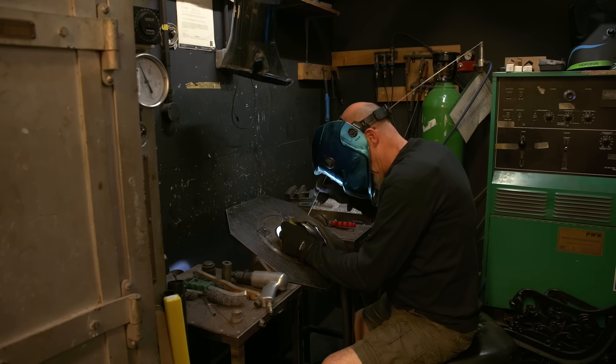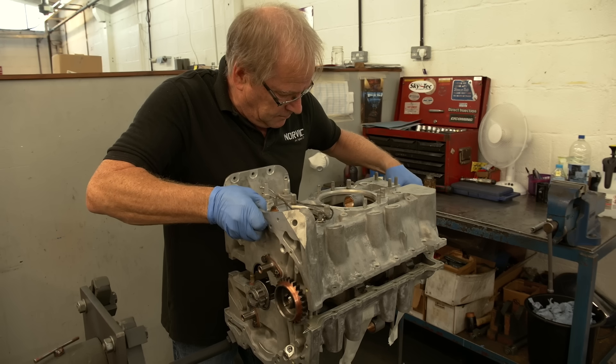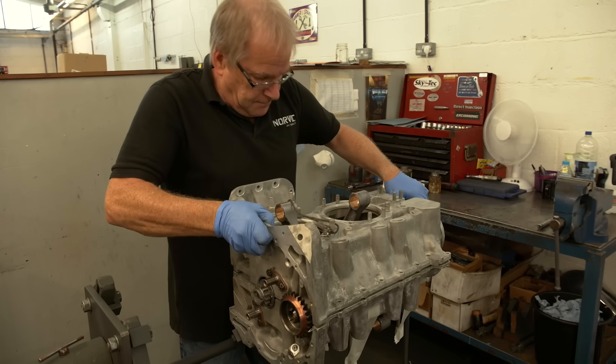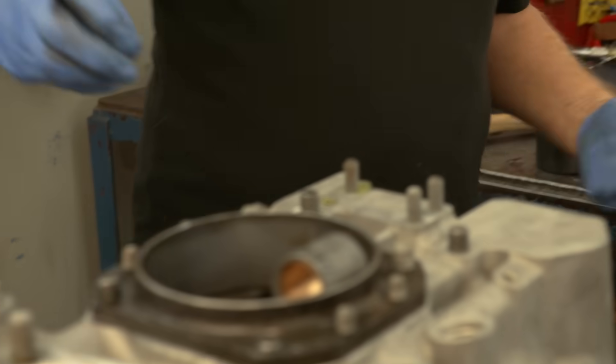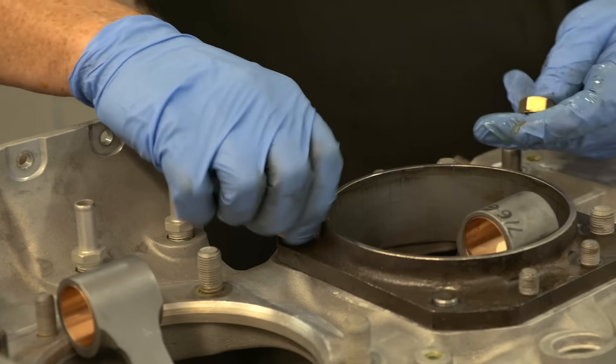Most customers will come to us because they understand that Norvik offers quality products. Norvik promises fair and transparent pricing. I'm Richard Boddy, CEO and owner of Norvik Aero Engines, a company I've owned since 2008.